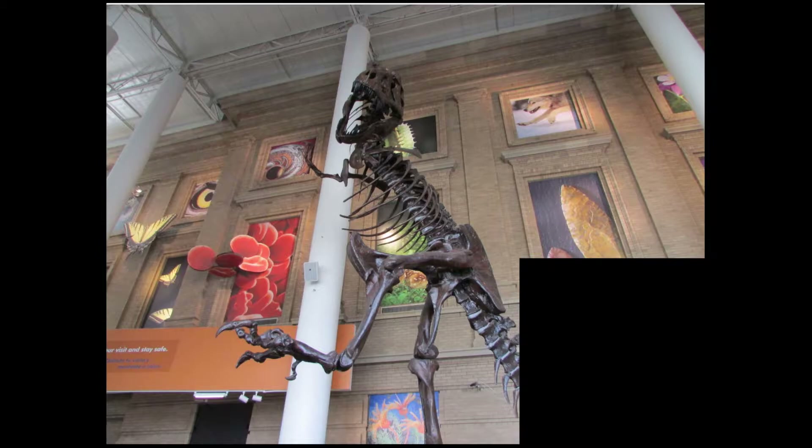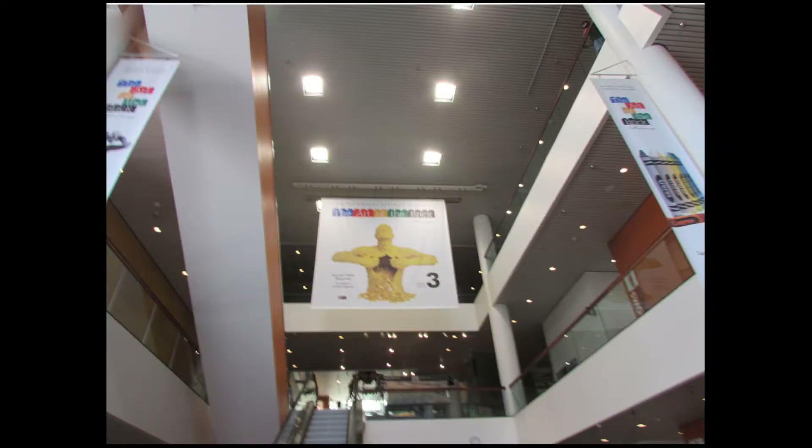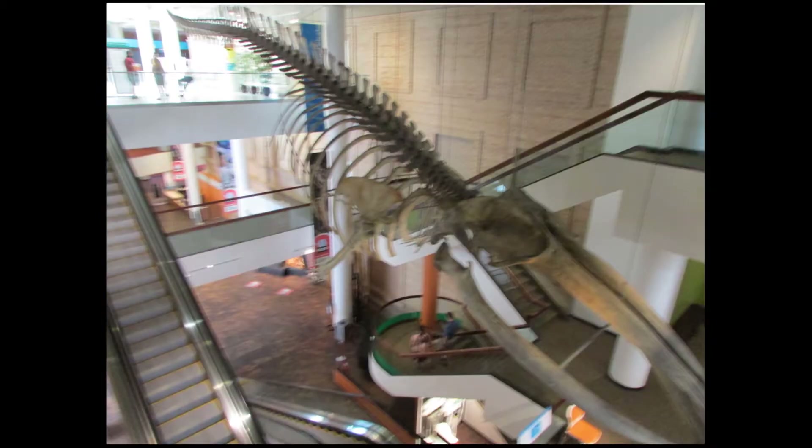Anyways, that black blob down there is blocking out something. You are going to be seeing a lot of those black squares because there are some people I got caught in these videos — it's a pretty busy place. So we were obviously there to see the Art of the Brick. Here's a very blurry picture of a sign, and you can also see an escalator right there. And here's another blurry picture of a whale skeleton — this is what it looks like when you're going up the escalators.